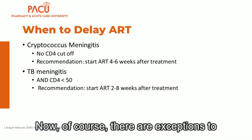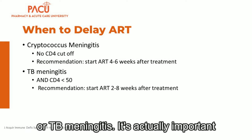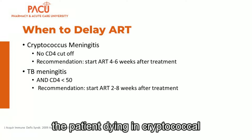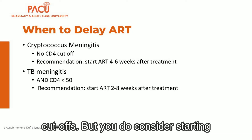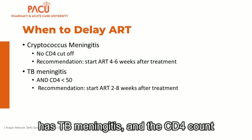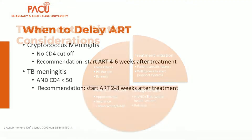Of course, there are exceptions to every rule. In patients with certain opportunistic infections such as cryptococcal meningitis or TB meningitis, it's actually important to delay antiretroviral therapy to reduce the risk of the patient dying. In cryptococcal meningitis, treatment should start 4 to 6 weeks after fungal therapy. If a patient has TB meningitis and their CD4 count is less than 50, it is recommended to start antiretroviral therapy 2 to 8 weeks after starting TB treatment.